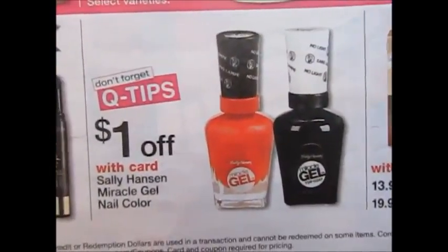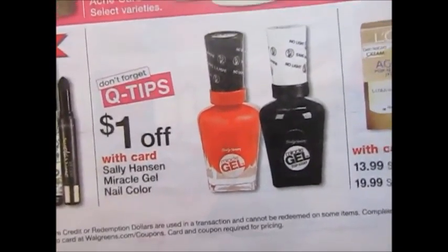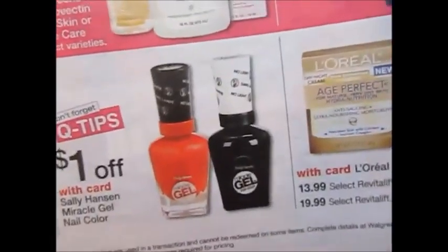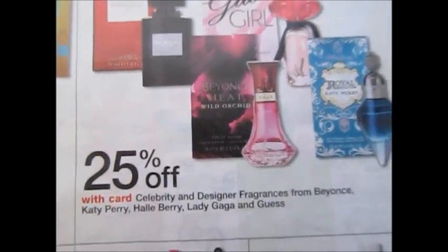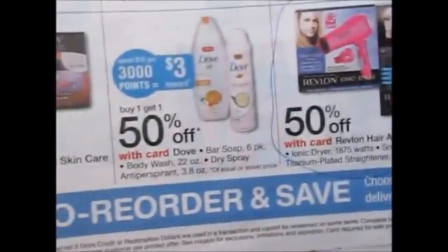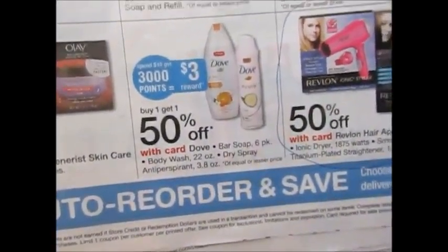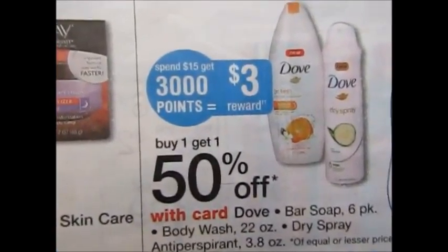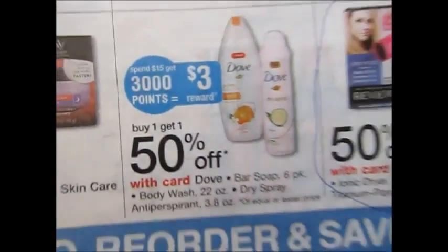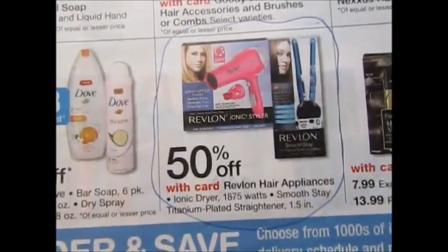They have a dollar off Sally Hansen Miracle Gel Nail Color, a dollar off CeraGlaze, and Sulfur is a dollar off. There's 25% off Celebrity Designer Fragrances. Dove is buy one get one 50% off — spend $15 get back $3. And there is 50% off Revlon hair appliances.